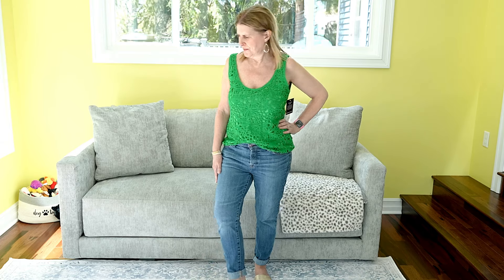I think this one's a keeper — what do you guys think? Alright, I'll be back with the last item. I'm back with the last item: it is this mesh crochet dress in white.